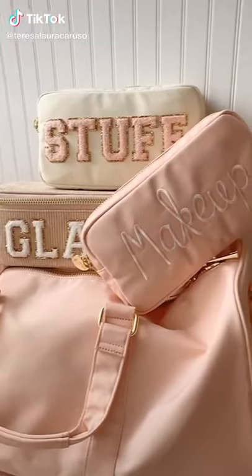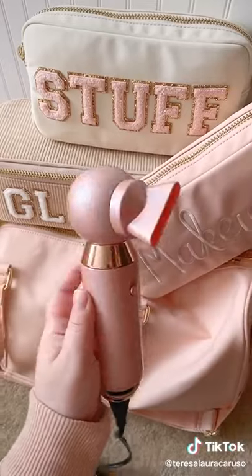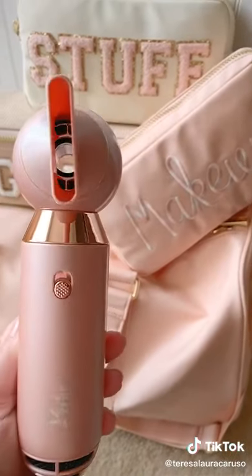Amazon travel must-haves part eight. First up is this portable hair dryer. It's compact and lightweight making it easy to travel with, and it's surprisingly strong.